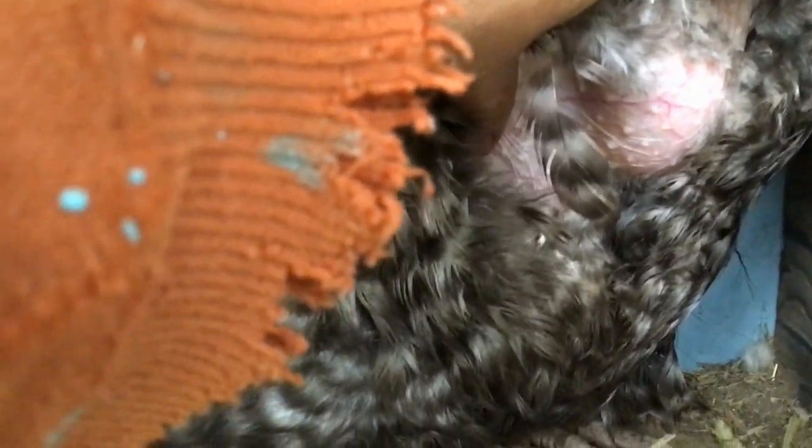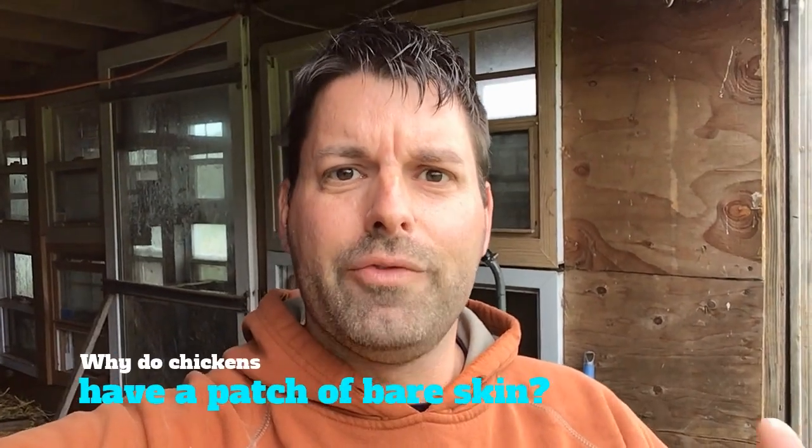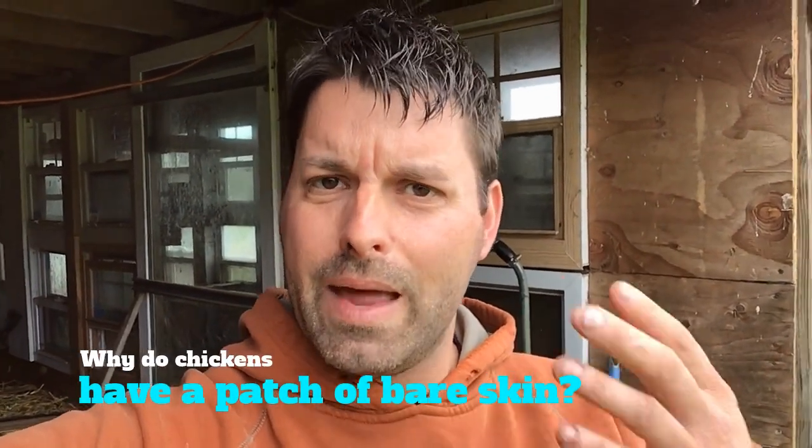Now this patch of bare skin actually has a name — it's called the brood patch. So that's your scavenger hunt for the day: figure out why chickens have that patch of bare skin. Hop on a science website, do some research, and see if you can find out the answer for yourself.